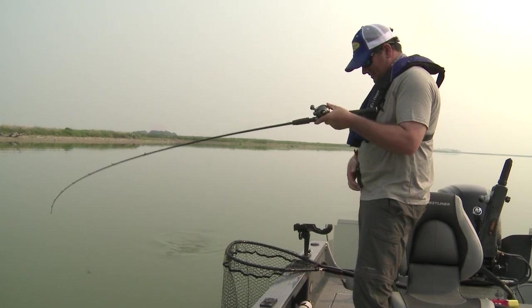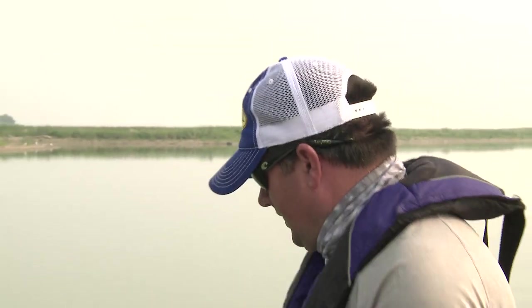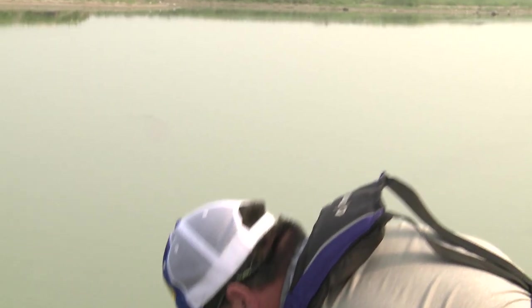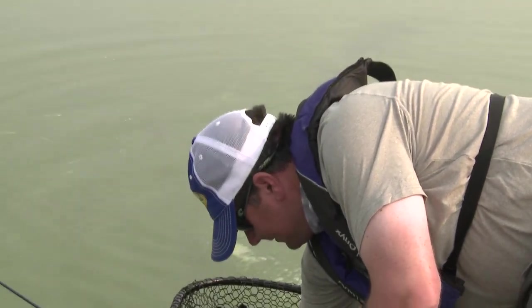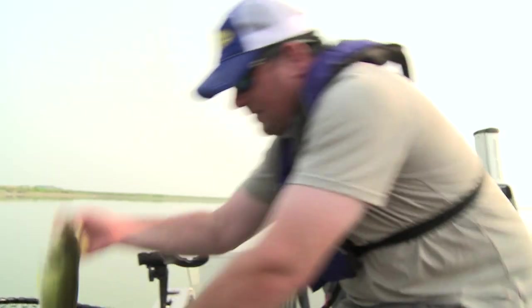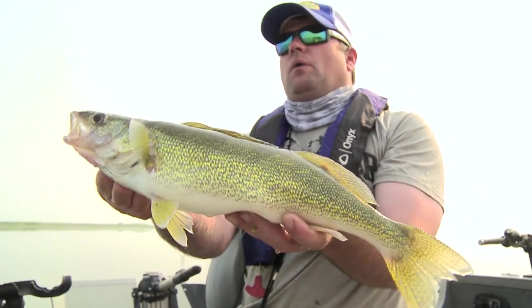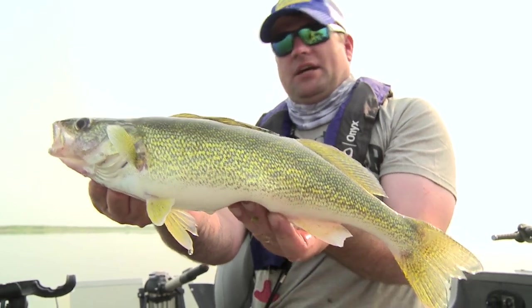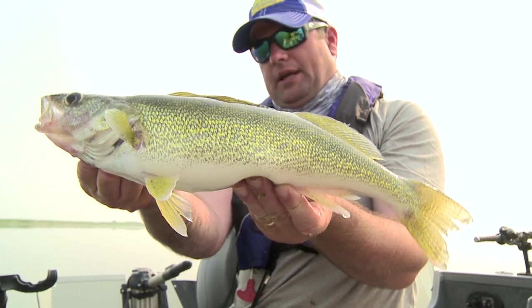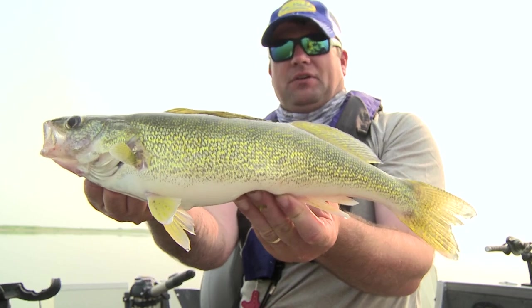Another good walleye. But this is just so common — this isn't out of the ordinary. We're on Devil's Lake today, but all these lakes in the Dakotas — these glacial dish-full lakes — you can't go wrong fishing the contour, the shoreline contour, which is typically shallow water. You can't go wrong 12 months out of the year looking for walleyes in these lakes.